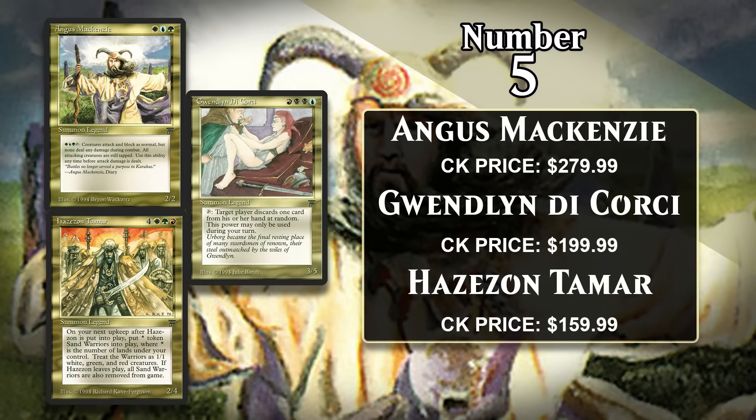At number five, I've got the three most expensive creatures from Legends: Angus Mackenzie at $280, Gwendolyn di Corsi at $200, and Hazazon Tamar at $160. Legends was the first set to feature both multicolored and legendary cards, and all three of these are both. Many of the multicolored legends in Legends are famously bad, but these three are actually pretty good, or at least not terrible.